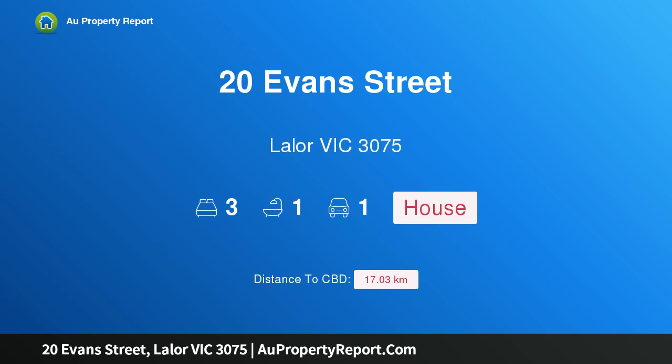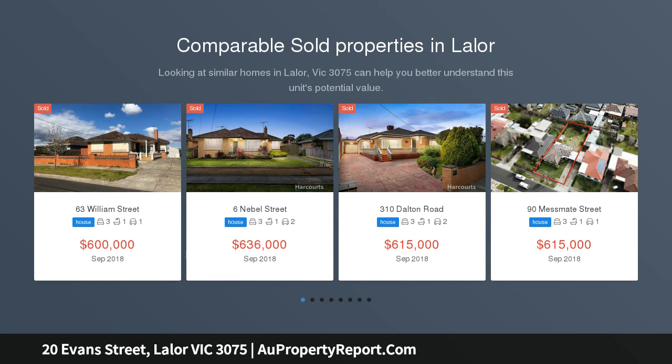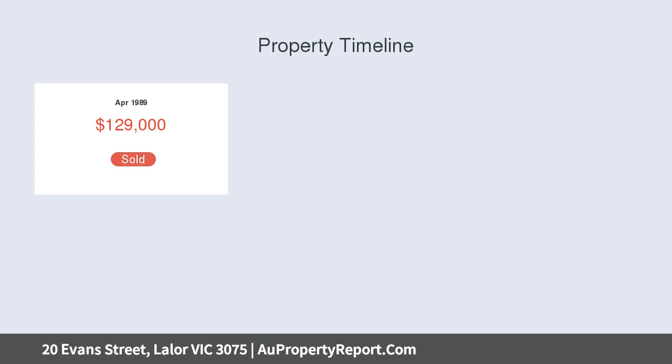I am glad to introduce property 20 Evans Street, Lalor, Victoria 3075. Situated on a corner allotment of 565 square meters, this elevated triple-fronted brick veneer home is the perfect entry-level property. Our motivated vendors are offering you three spacious bedrooms, formal lounge, kitchen, dining, tiled bathroom, lock-up garage, and much more.